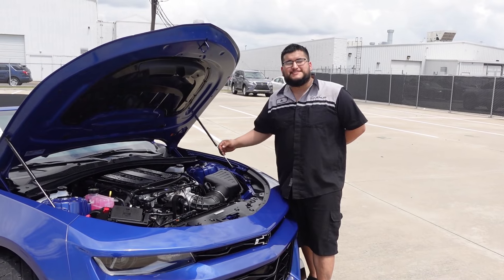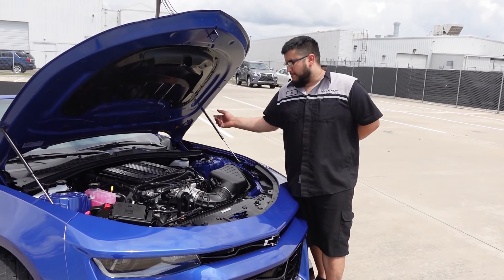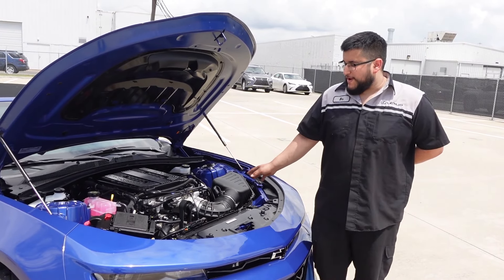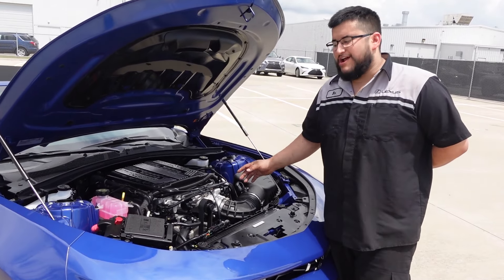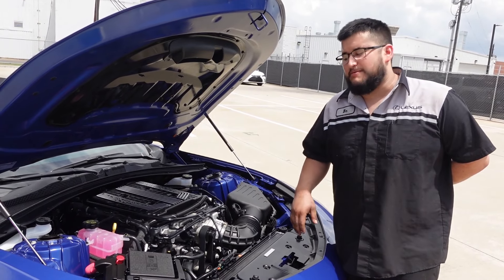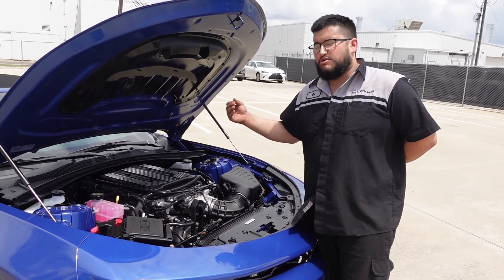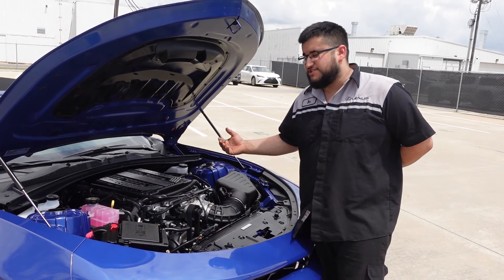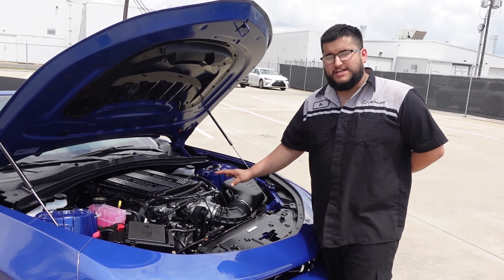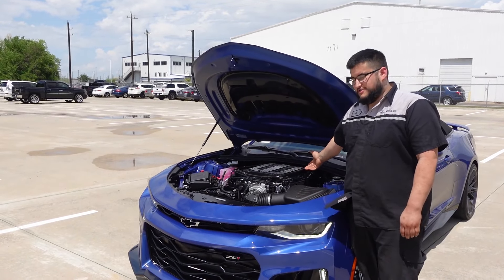The LT4 also utilizes stainless steel exhaust manifolds — usually they're cast iron, but stainless steel dissipates heat better. This motor also has dual cam phasing, which helps increase mid and low range torque with adjustable camshaft timing. Combined with the direct injection and the efficiency of the motor, it's able to run a 10-to-1 compression ratio, which is actually really high for a boosted application, but the way this engine is set up, it handles that reliably.